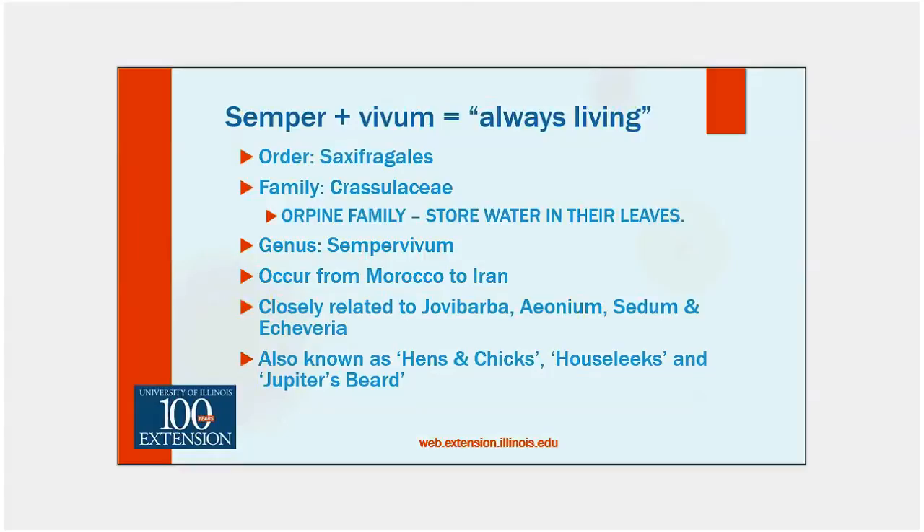They go by several common names — probably the most popular is hens and chicks. I'm going to show you house leeks and why they're called that. There's also Jupiter's beard and Thunder's beard. They do offer a remarkable progression of color changes throughout the year. In Illinois in my garden, the colors are most spectacular in the spring — get out in about May or early June, when the days are still short and there are cool temperatures — the colors are just phenomenal.